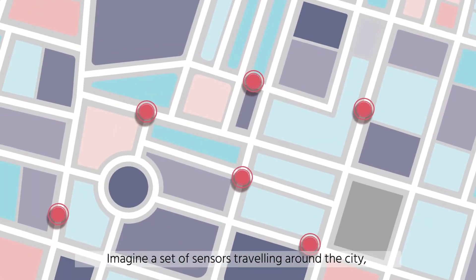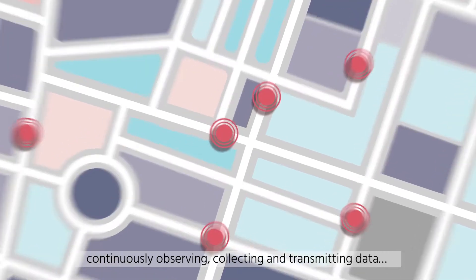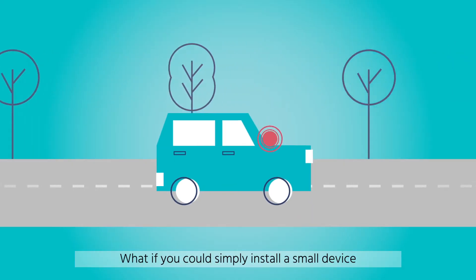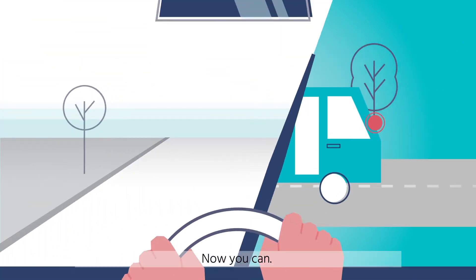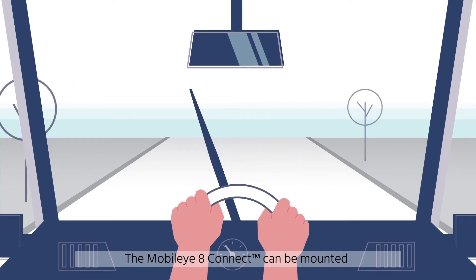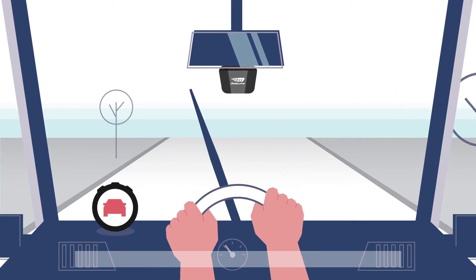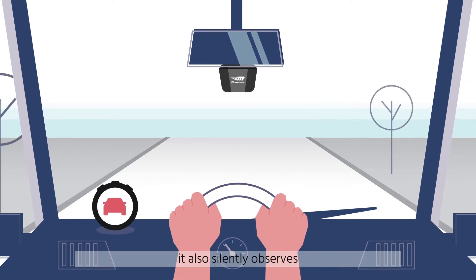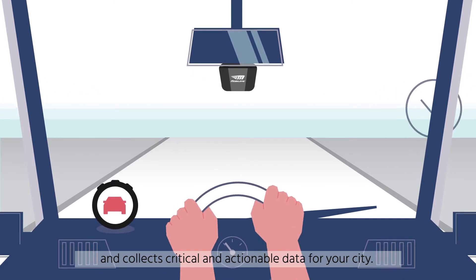Imagine a set of sensors traveling around the city continuously observing, collecting, and transmitting data. What if you could simply install a small device in a city vehicle fleet that could make this happen? Now you can. The Mobileye 8 Connect can be mounted on the windshield of any vehicle on the road. Not only does it provide life-saving warnings to the driver, it also silently observes and collects critical and actionable data for your city.